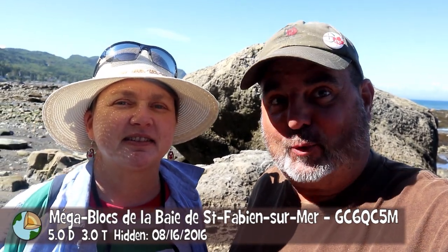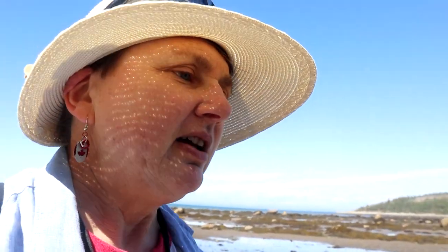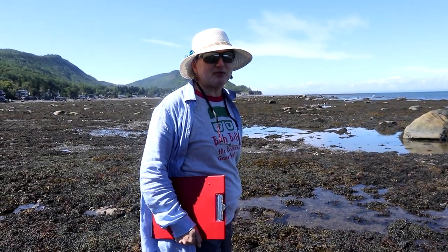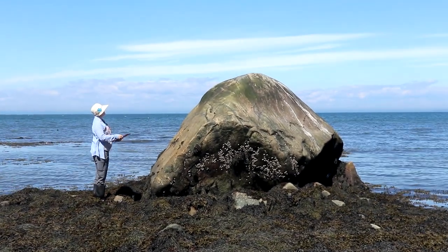A different day, a different Earth Cache. This one's called Mega Blocks and it's a 5-3 Earth Cache — absolutely not a park-and-grab. When you come to do this cache, check the tides and make sure you're here at low tide; there are tables you can find on the internet. This Earth Cache requires quite a bit of study. You need to study four of twelve specific rocks that are listed, and then describe their altitude, height, width, the type of rock they're made from, what they're sitting on as far as the surface, and some other observations. It's probably about 8 feet high.